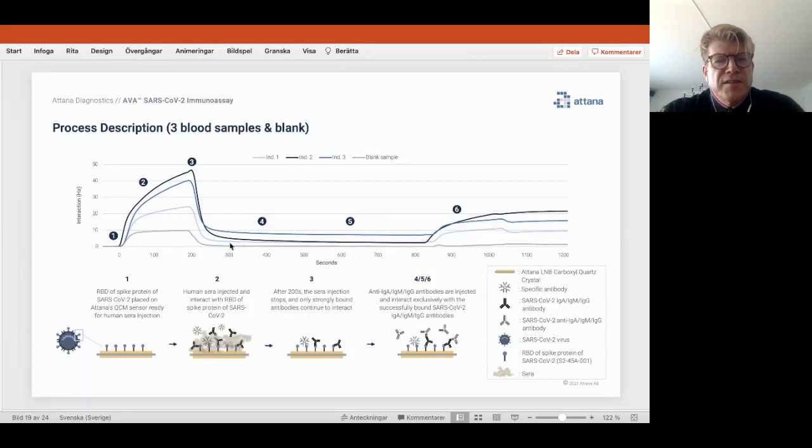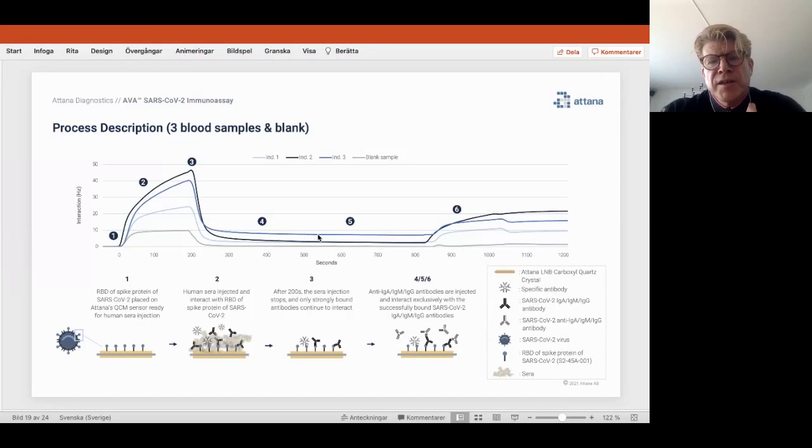At a certain stage we stop supplying the blood and let buffer flow over, and most signal goes away. But some remains more strongly bound, which can be IgG, IgM, or IgA antibodies. Interestingly, one individual shows a higher signal during the blood interaction phase but a lower strongly-bound signal compared to another — meaning these two individuals have a different immune response, not only in amount but in what is interacting with the spike protein. If you want quick answers we can run this faster, or for a full kinetic approach you also look at the off rate. The longer the antibody stays bound, the better the quality of the immune response — and this is somewhat unique to our platform.